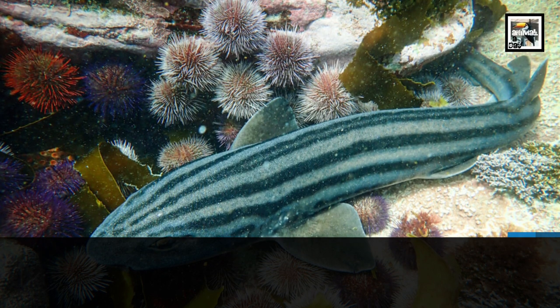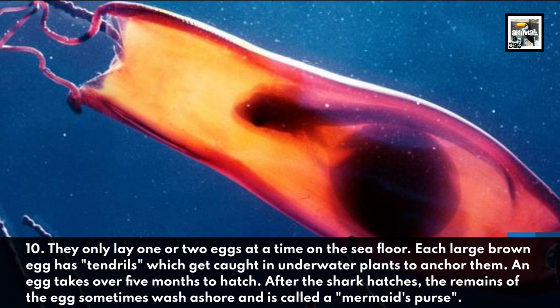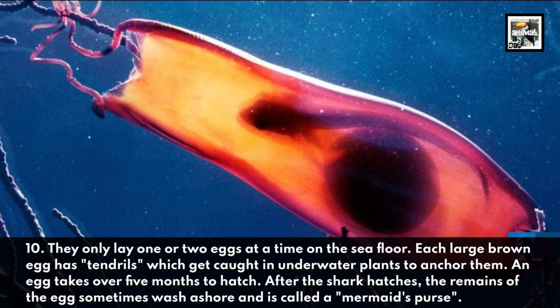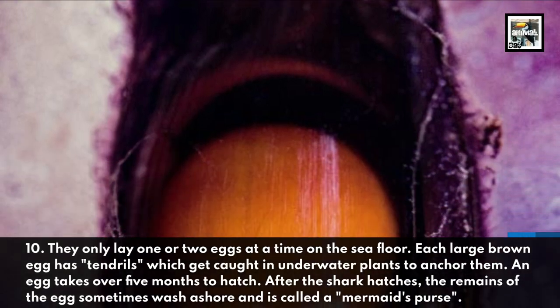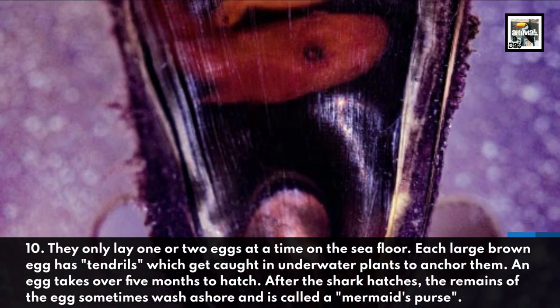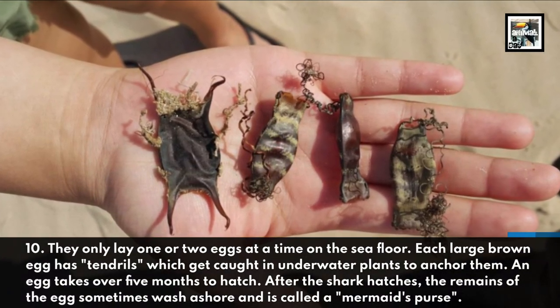They only lay one or two eggs at a time on the sea floor. Each large brown egg has tendrils which get caught in underwater plants to anchor them. An egg takes over five months to hatch. After the shark hatches, the remains of the egg sometimes wash ashore and is called a mermaid's purse.